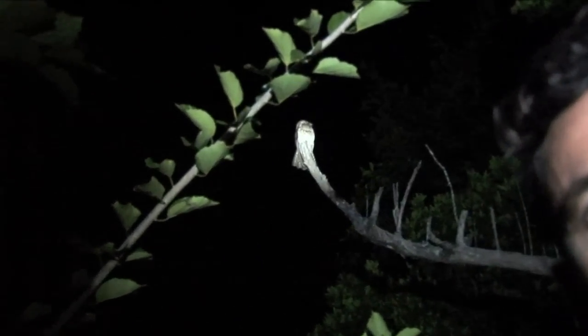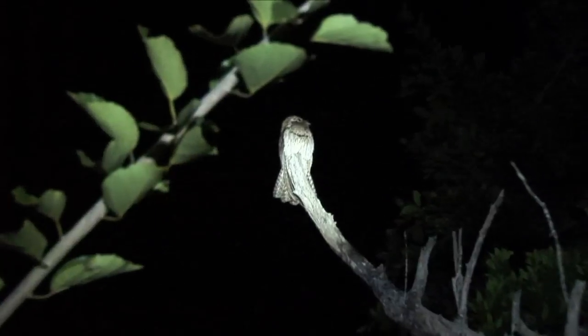Isn't this spectacular? Over my shoulder is a northern potoo here in northern Jamaica. Look at this awesome and unique bird of the night skies of this island.